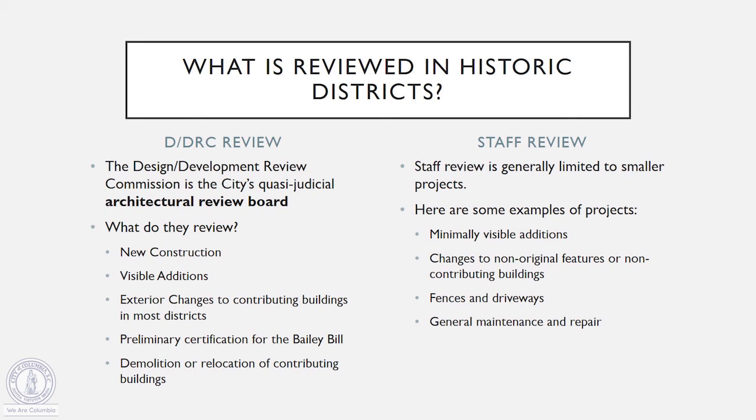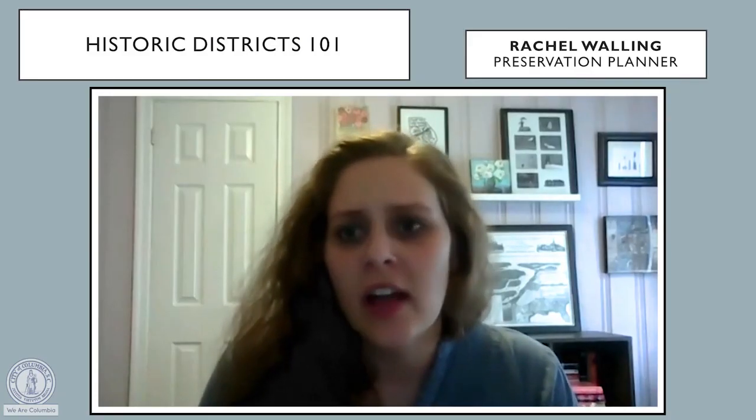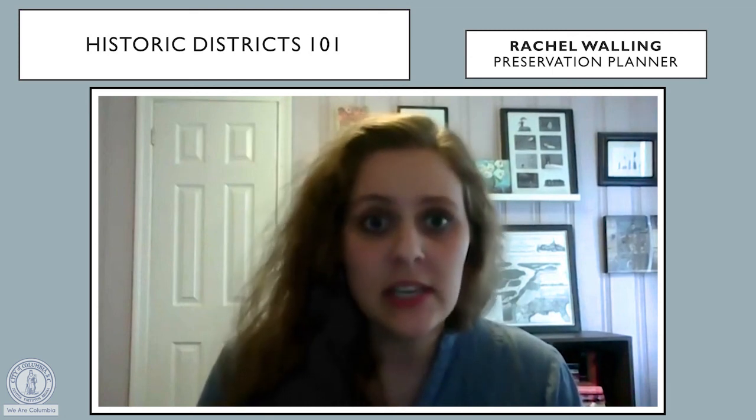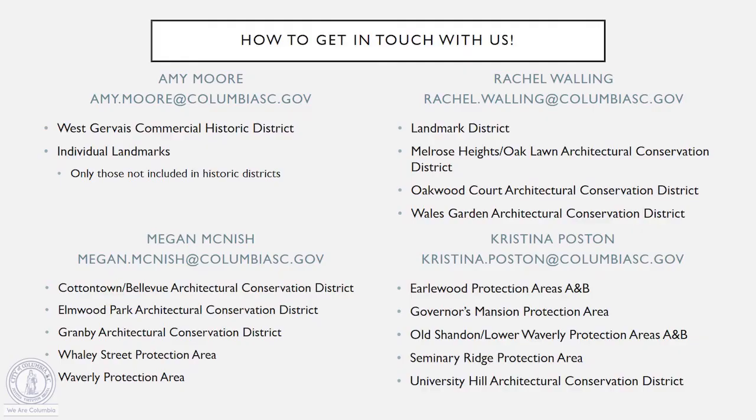That was a really quick look at what we do as preservation planners. As we've mentioned, we all have historic districts and historic areas that we oversee. They are listed here underneath our contact information. If you're planning a project for your house, please just get in touch with us. One of us can point you in the right direction.